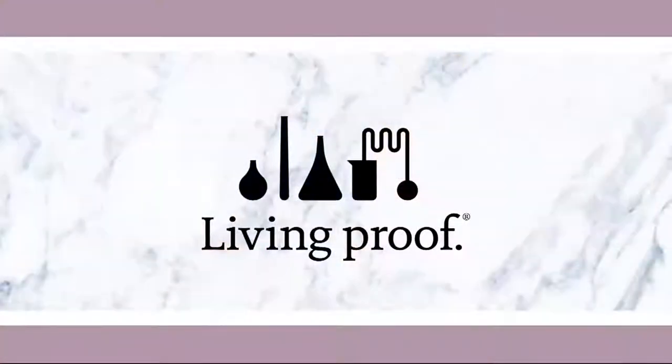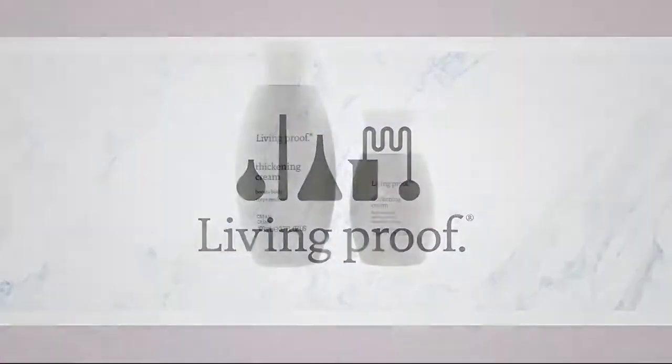You are the benefactor of so much great science in this show that is going to help you — help your hair.